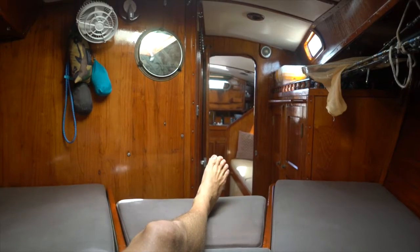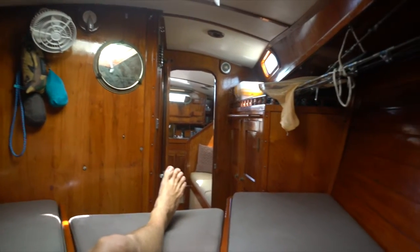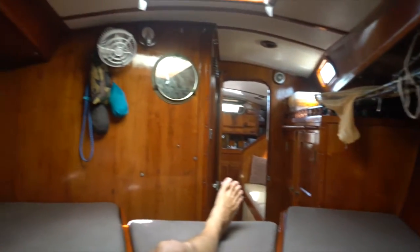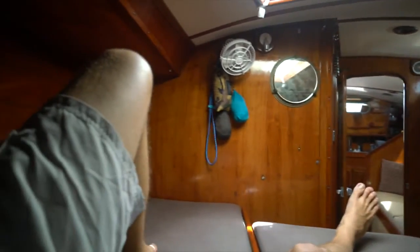We're going to start all the way at the front of the boat, otherwise known as the bow, up in the v-berth — sometimes called the forepeak. There are lots of strange words when it comes to boats. This area is used for storage and also for sleep, because there is a berth up here — berth is another word for a bed. It also contains storage for clothes and some diving equipment, both in a cabinet and underneath the berth.